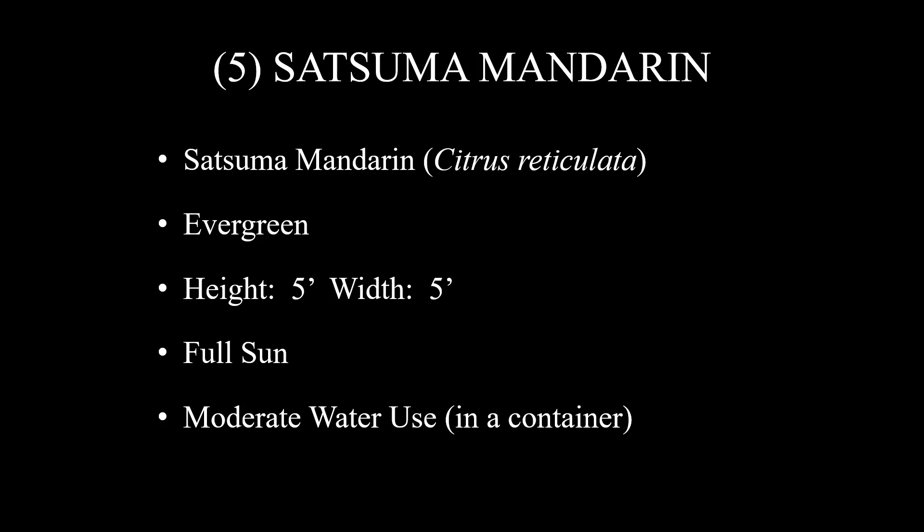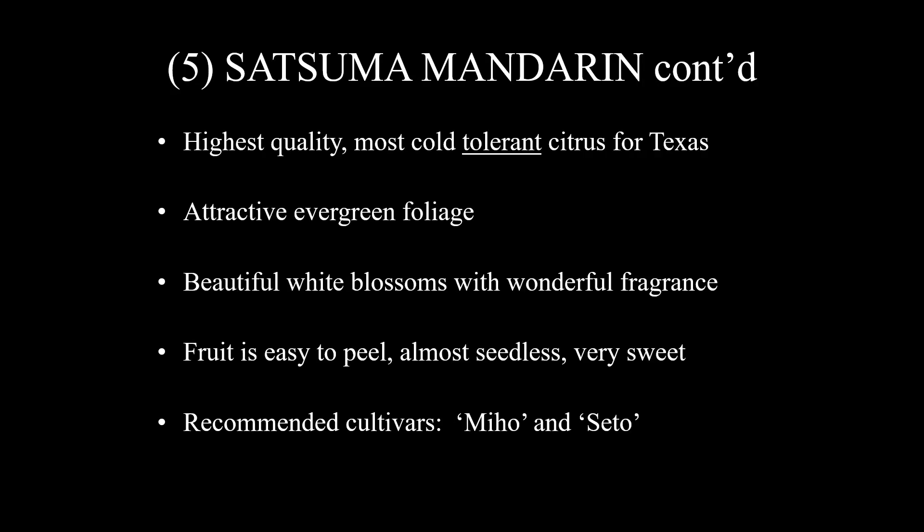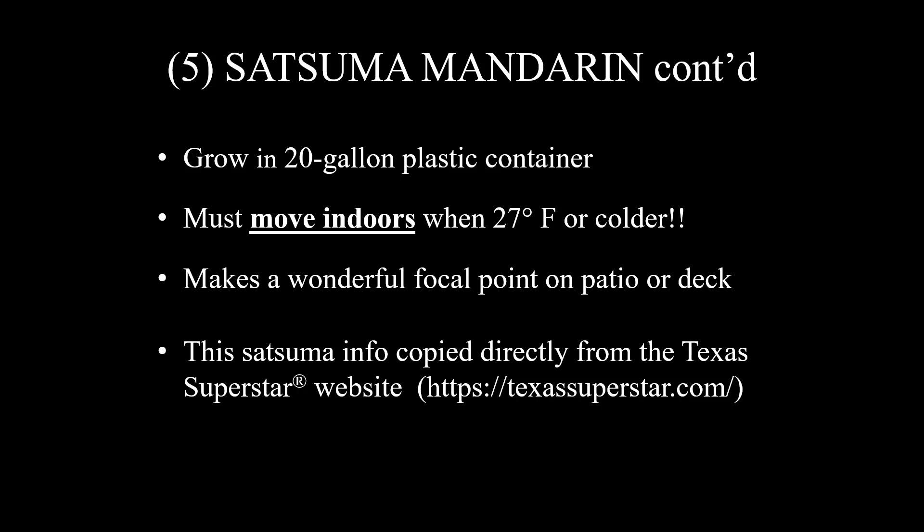Satsuma mandarin, Citrus reticulata, is an evergreen about five feet tall and five feet wide. It needs to be in full sun and must be grown in a container this far north, where it will have moderate water use. They are the highest quality, most cold-tolerant — not cold-hardy, but cold-tolerant — citrus for Texas. They have attractive evergreen foliage, beautiful white blooms with wonderful fragrance, and the fruit is easy to peel, almost seedless, and very sweet. Recommended cultivars are Miho and Cito. I suggest growing them in a 20-gallon plastic container, as you'll need to move them indoors anytime temperatures reach 27 degrees or colder. They make a wonderful focal point on a patio or deck. This Satsuma information is copied directly from the Texas Superstar website, which has a lot of wonderful information on these exciting plants.